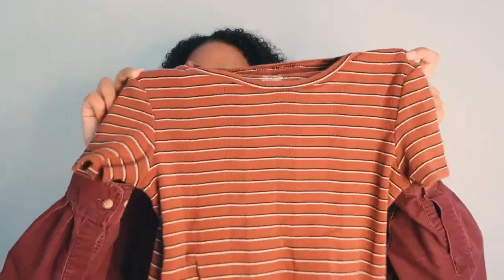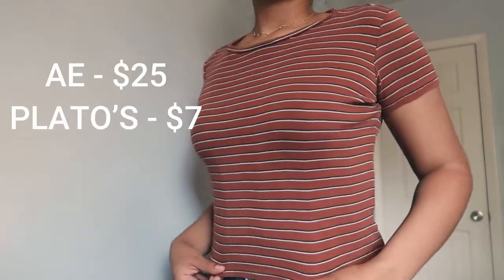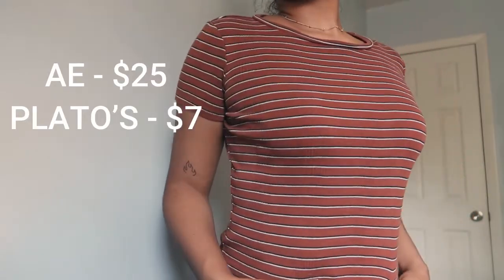This next piece is a striped shirt — it's really form-fitting, and I didn't have to crop it or anything; it fit me perfectly. It's originally from American Eagle, where it would have been about $25, but I only paid $7. So again, that's like three times less than the original price.